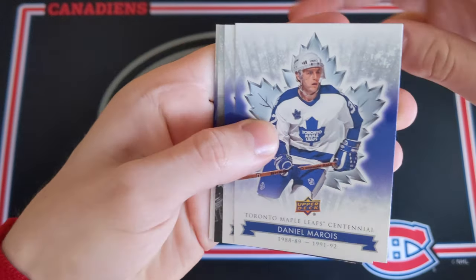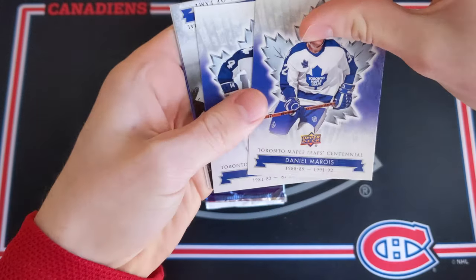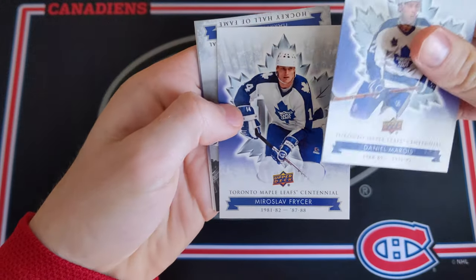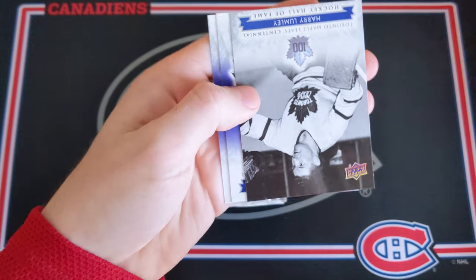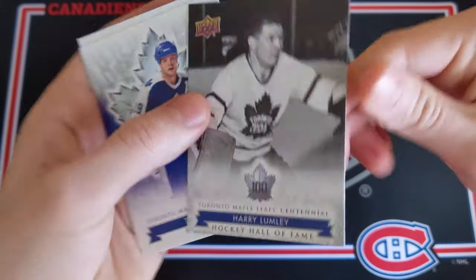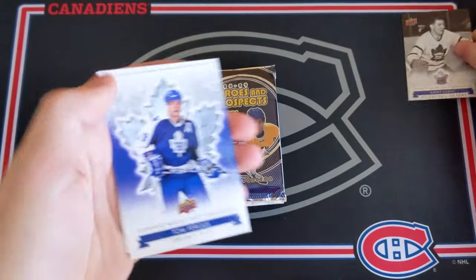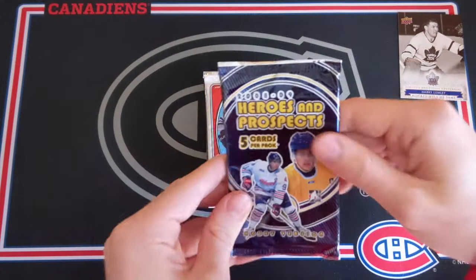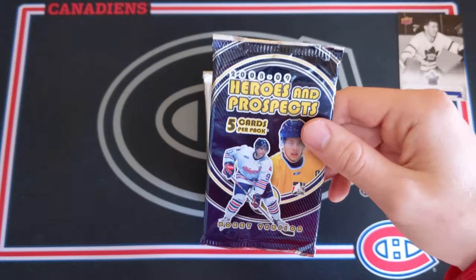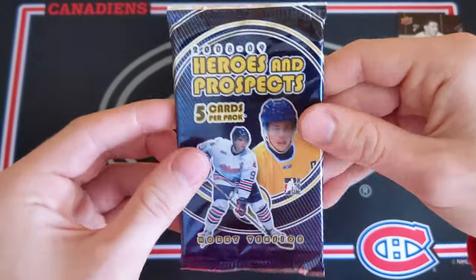So these are the cards. We got Daniel Marois on the back, and we've got Miroslav Freiser — never heard of that name. And then a Harry Lumley Hockey Hall of Fame card — I guess this is an insert kind of. And then Tom Fergus and Morgan Riley. So there you go for the Toronto Maple Leaf fans. I hope you enjoyed that little pack, but never going to open that again. It's sacrilegious.